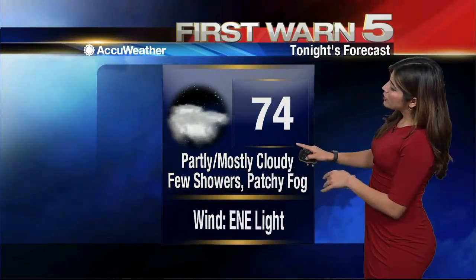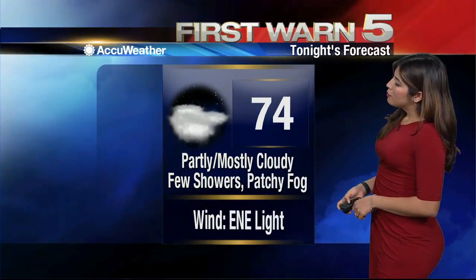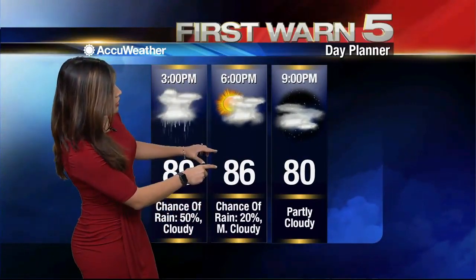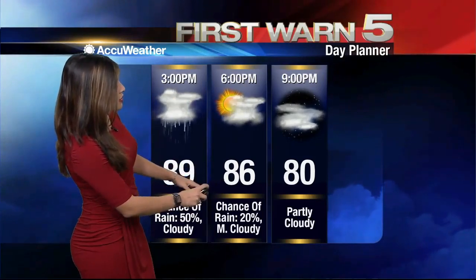For tonight, we will be dropping to 74 degrees, partly to mostly cloudy, with pretty light winds. We could still potentially see some scattered showers this evening. Our day planner shows that by around 6 p.m. temperatures should be ranging in the 86-degree mark, with a chance of still some showers showing up by then.